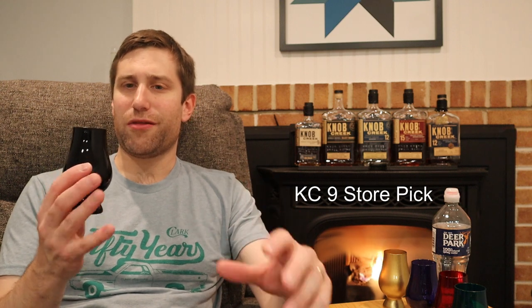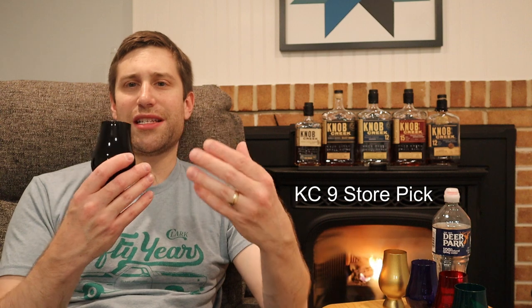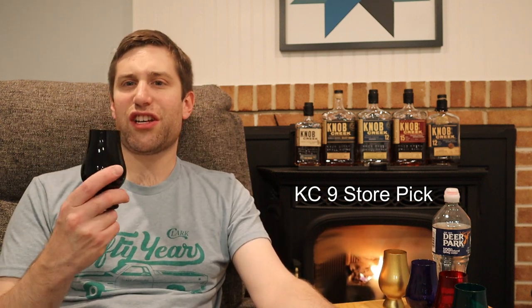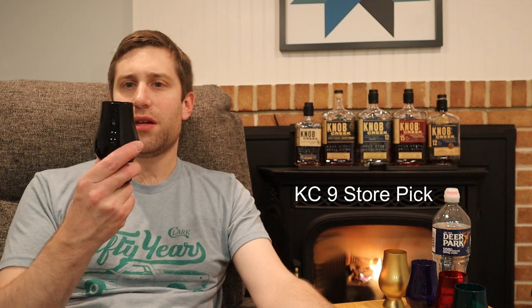Still unmistakably Knob Creek — there's still oak, brown sugar, and caramel — but it's lighter and brings in stone fruit notes like peaches and apricots, as well as some confectionery sugar.